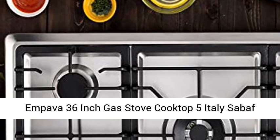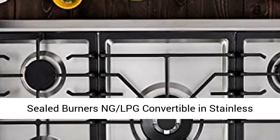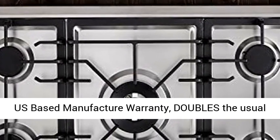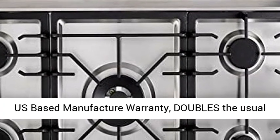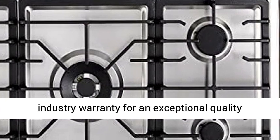Impava 36-inch Gas Stove Cooktop with 5 Italy Sabbath Sealed Burners, NG/LPG Convertible in Stainless Steel. Designed and engineered in the USA with a 2-year US-based manufacturer warranty, doubling the usual industry warranty for an exceptional quality Impava stovetop.